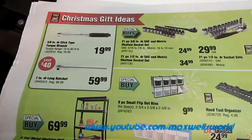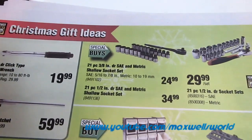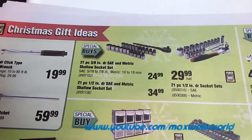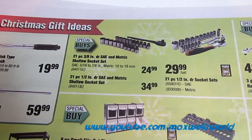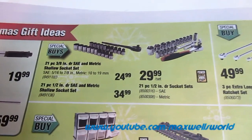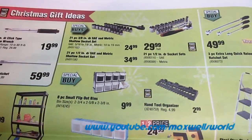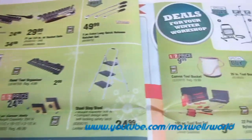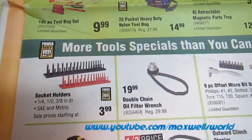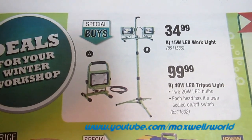Of course, what's a Princess Auto flyer without hand tools? There are various 21-piece 3/8-inch drive SAE and metric shallow socket sets for $24.99, a 21-piece half-inch drive SAE and metric shallow socket set for $34.99, and a 21-piece half-inch drive socket set for $29.99 — you could set yourself up with a full tool collection. On another page: a double chain oil filter wrench for doing oil changes, and a special buy on a 15-watt LED work light for $34.99.